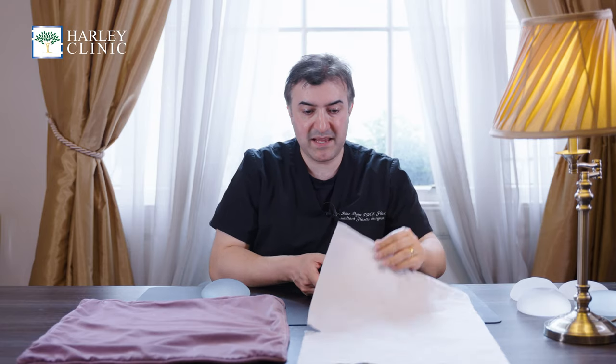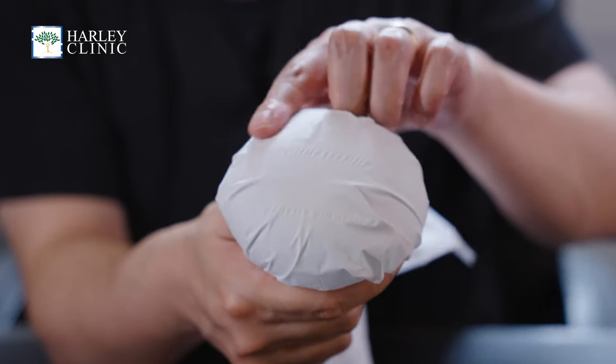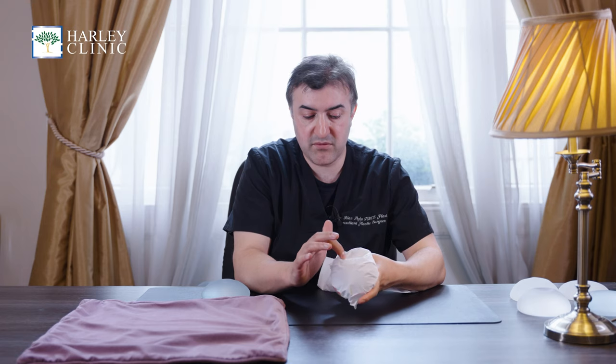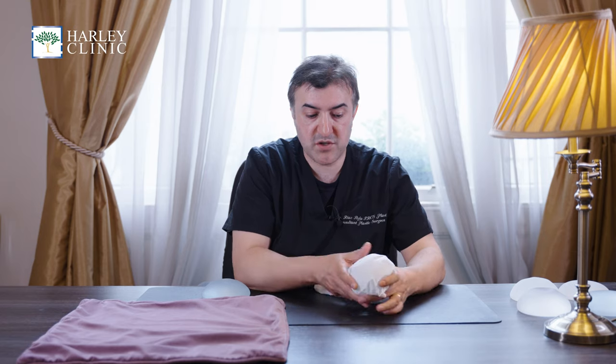How does it actually look? This is what I mean: if you have thin soft tissue coverage, you can see every little edge of that implant much more easily. If there's any rippling, it will show through much more. If there's an edge of the implant, it will show through so much more.